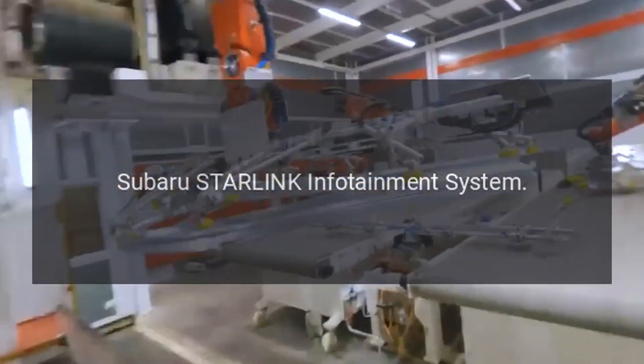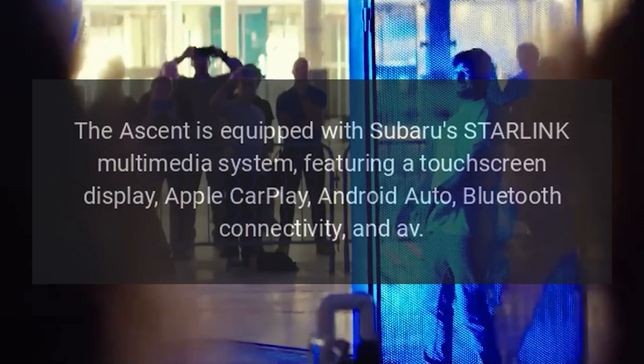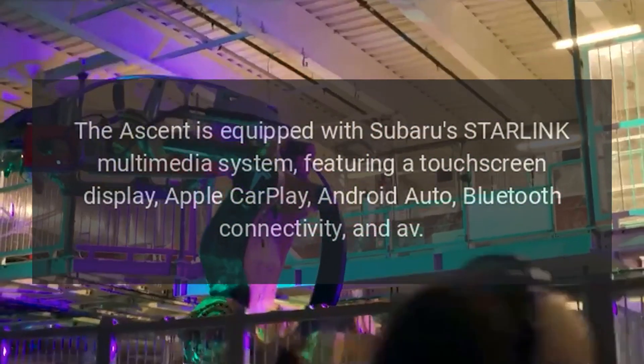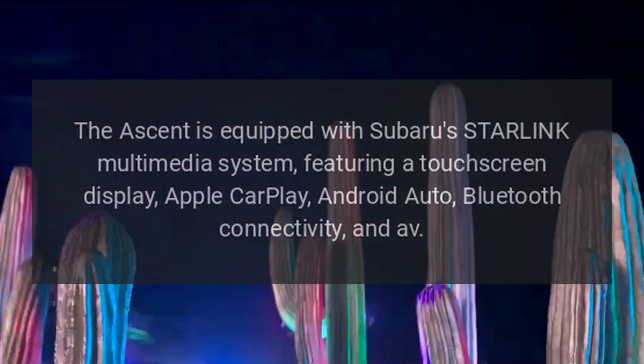Subaru Starlink Infotainment System. The Ascent is equipped with Subaru's Starlink Multimedia System, featuring a touchscreen display, Apple CarPlay, Android Auto, Bluetooth connectivity, and navigation.